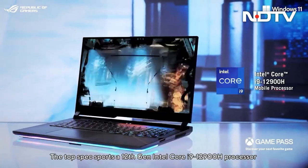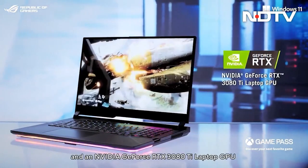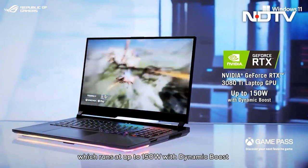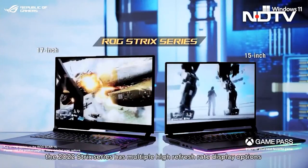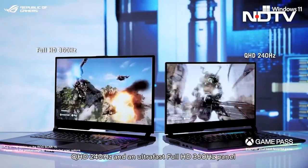The G-Series laptops come equipped with AMD's new Ryzen 6000 series chips, while the Scar Series comes with Intel's 12th Gen Alder Lake processors. Both lineups have variants going up to Nvidia GeForce RTX 3080 Ti and up to 64GB LPDDR5 ultra-fast RAM, with options between a 15-inch or 17-inch display featuring either a Quad HD 240Hz panel or a Full HD 360Hz panel.